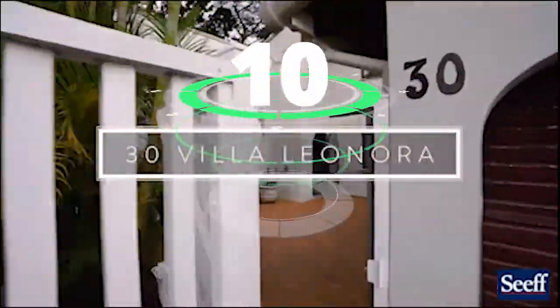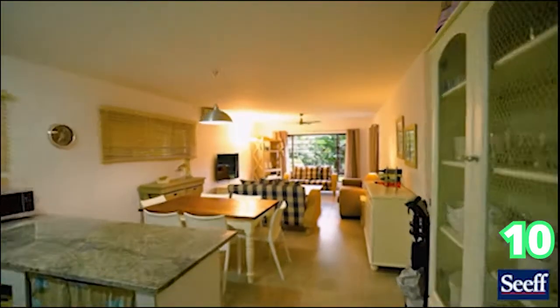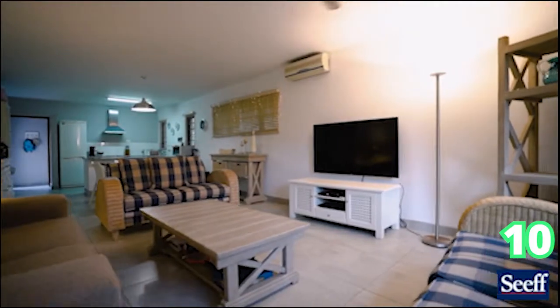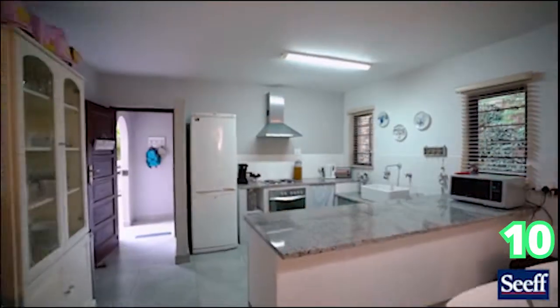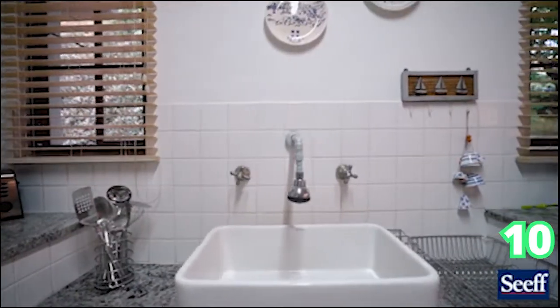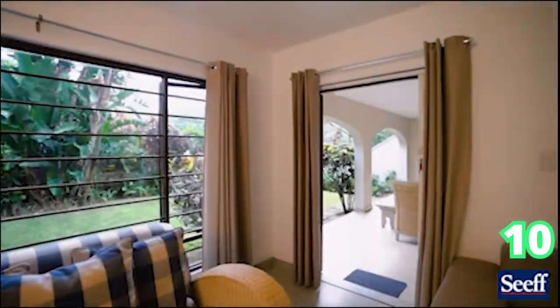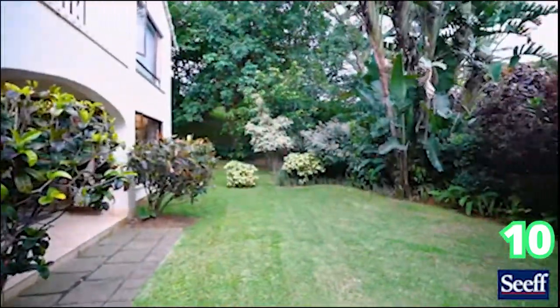Last but not least, we always end off with a bang — a three bedroom apartment in Ballito as well, with two bathrooms and one garage. This complex does have a stunning communal swimming pool and well-established gardens throughout. It just makes for easy living. That's Ballito, and I hope you guys enjoyed the show this afternoon.